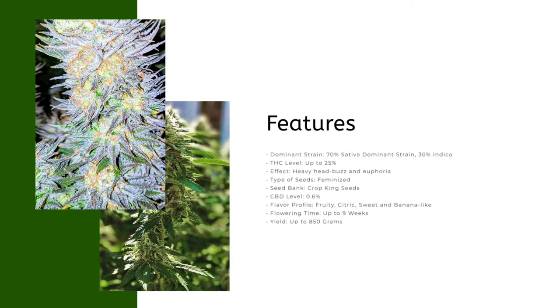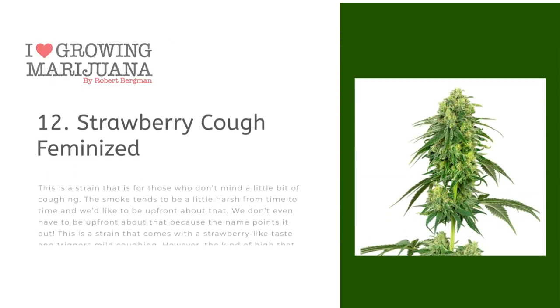Features: dominant strain 70% sativa dominant, 30% indica; THC level up to 25%; effect: heavy head buzz and euphoria; type of seeds: feminized; seed bank: Crop King Seeds; CBD level: 0.6%; flavor profile: fruity, citric, sweet and banana-like; flowering time: up to 9 weeks; yield: up to 812 grams.